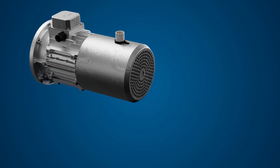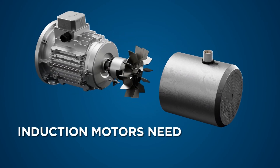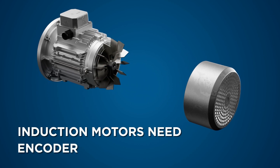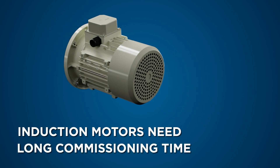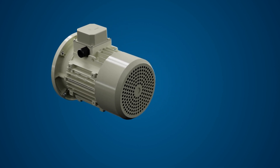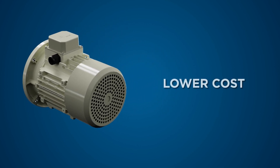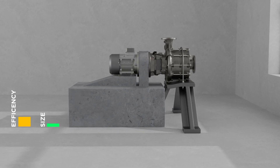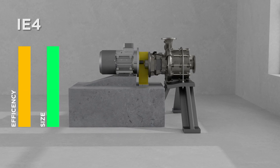Using traditional induction motors can make it difficult to achieve this goal, because it requires an inverter, an encoder, and long commissioning time. Thanks to self-power, it is possible to obtain the same result with a lower cost, less space, and more reliability. Traditional induction motors are getting bigger in order to meet stringent energy efficiency standards, even though compactness is one of the features requested by consumers.